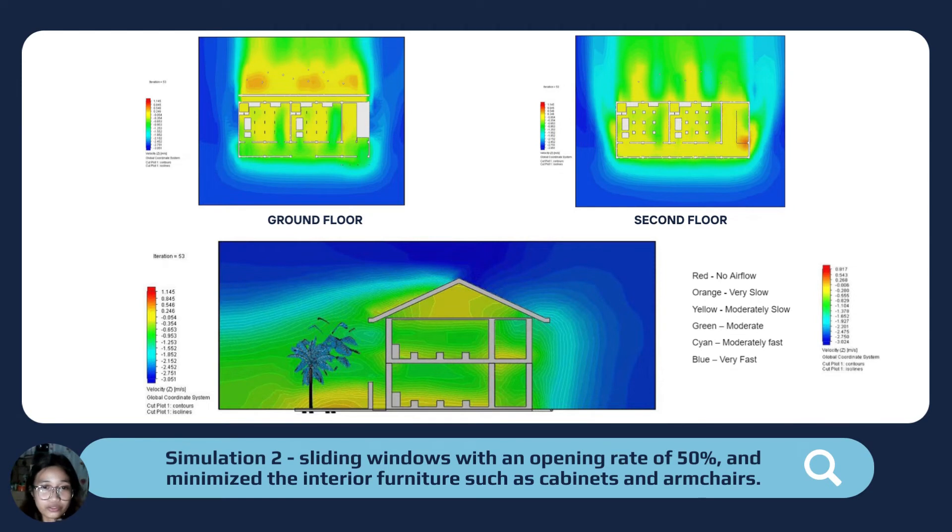For the second simulation, we changed the existing windows to sliding windows with an opening rate of 50% and minimized the interior furniture such as cabinets and armchairs. The result still shows a majority of yellow air velocities, meaning no significant improvement was observed.